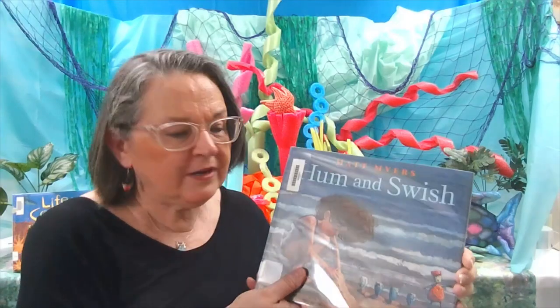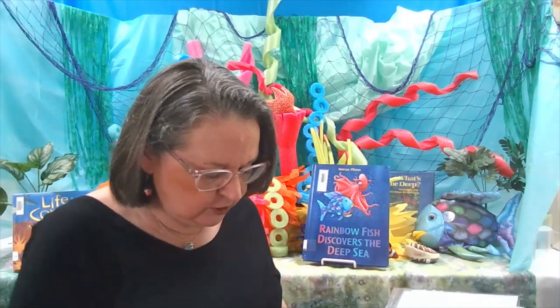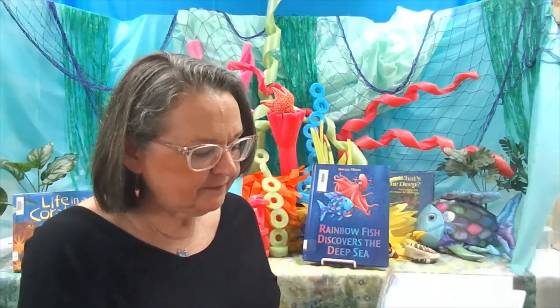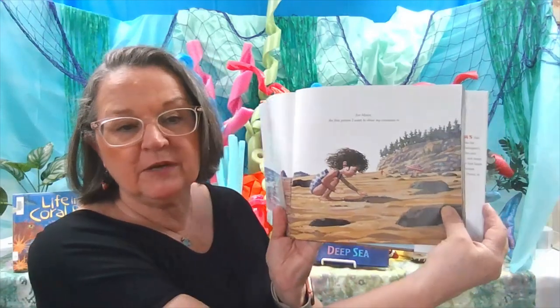The first book we're going to look at today is Hum and Swish by Matt Myers, published by Neil Porter Books. This is a story about a little girl at the beach beside the ocean. You can see the picture of her there in the sand digging.